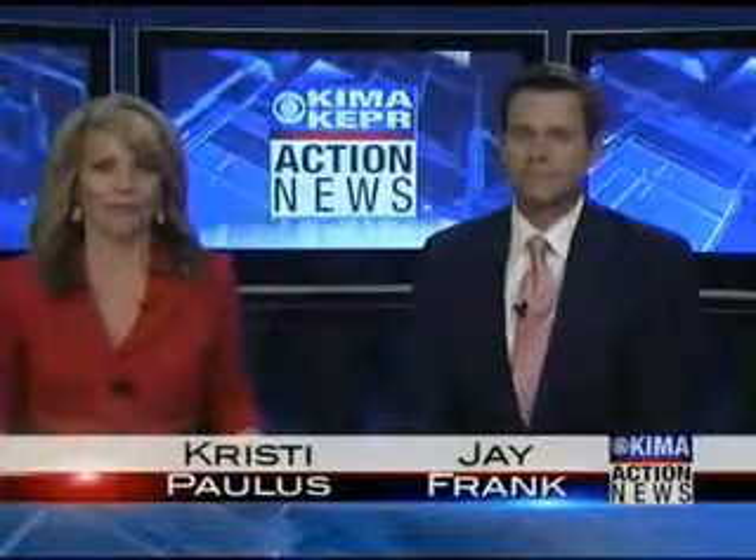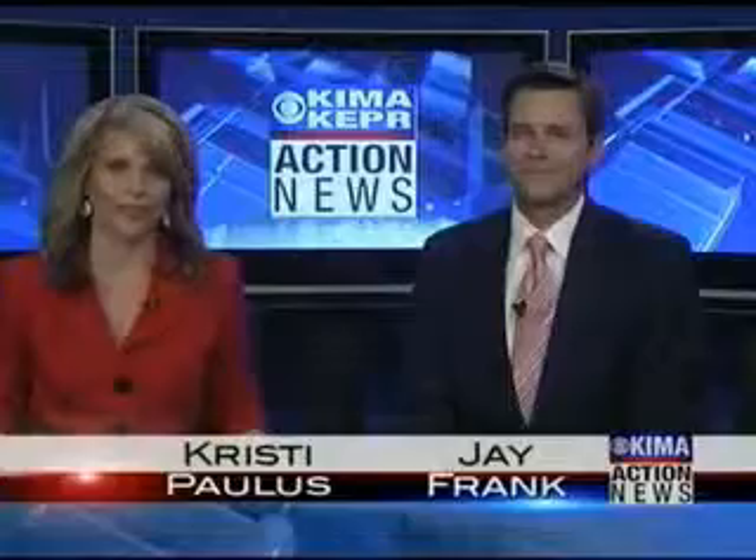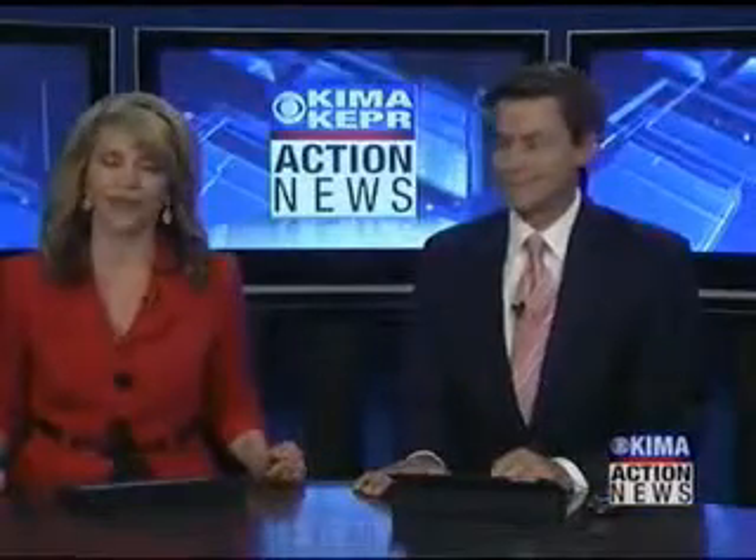Dozens of condos are going up for auction at the Sunkadia Resort, and that event is taking place at the end of the month. Abby Ocone tours one of those beautiful condos and takes us there. Good morning, Abby.